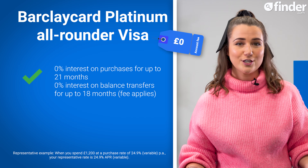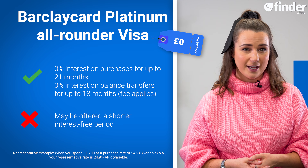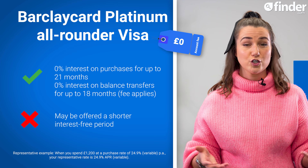There's no account fee to use this card, but not everyone who applies will get the full 21 months interest-free. Depending on your credit history, you may be offered a shorter 0% purchase period.